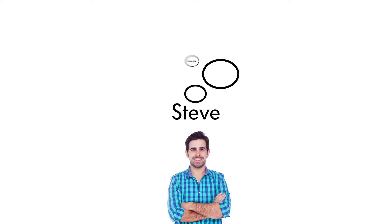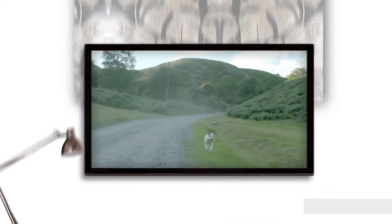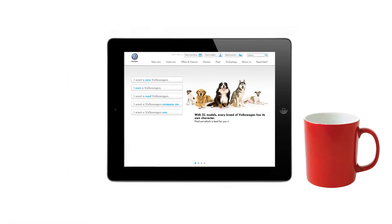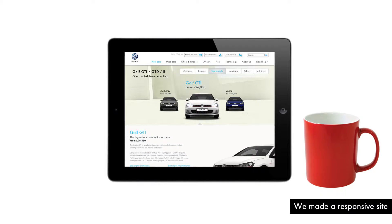Steve has been thinking for some time that he needs a new car. He didn't have Volkswagen on his shortlist until he saw their latest TV advert, which featured their full range of cars. So he visited the Volkswagen website, did some research, and decided that the Golf GTI was the car for him.